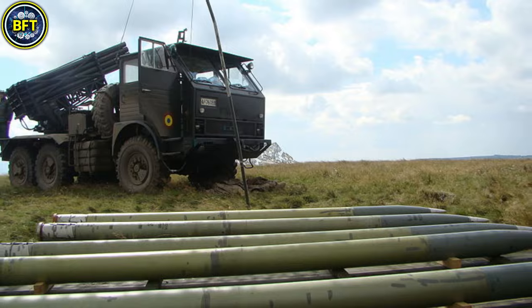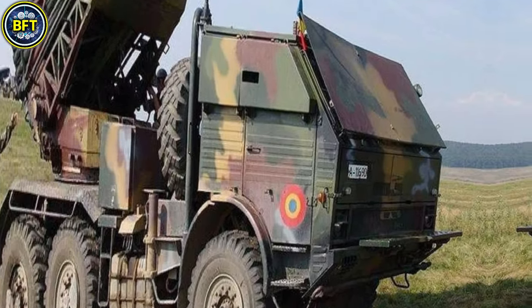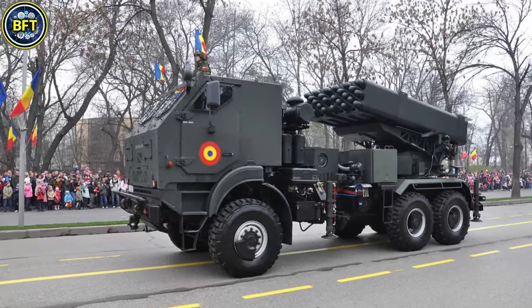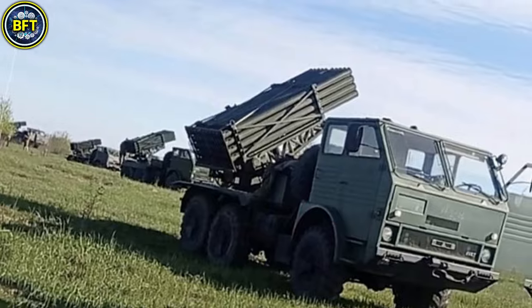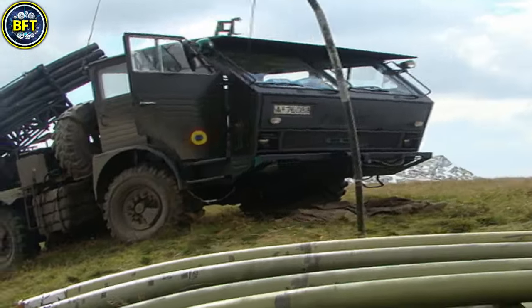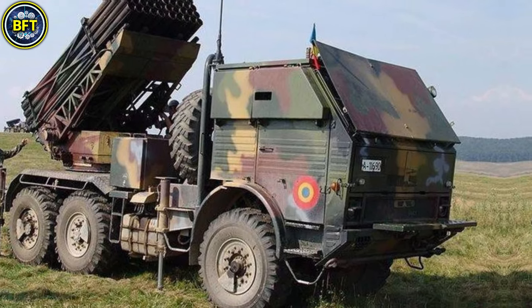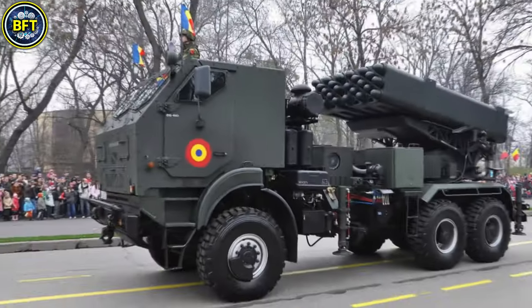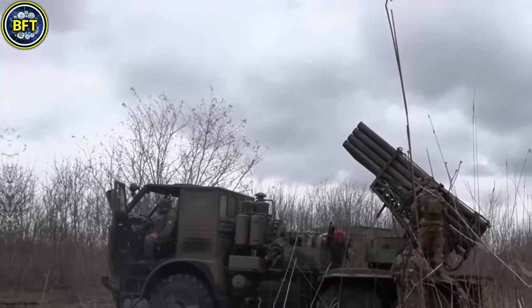Designed for flexibility in combat, the APR-40 can fire either single rounds or a complete salvo of 40 rockets within about 30 seconds. The vehicle allows operation from within the cab or remotely, enhancing its safety and efficiency. The Romanian Army has employed the APR-40 as an essential component of its artillery, giving it effective area saturation capabilities for both defensive and offensive operations.